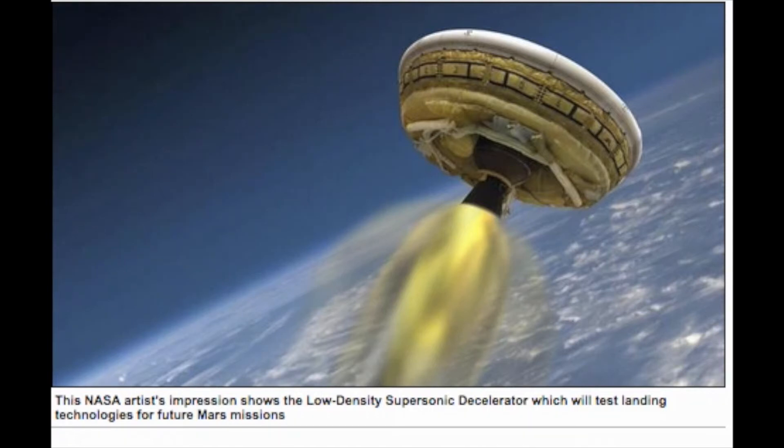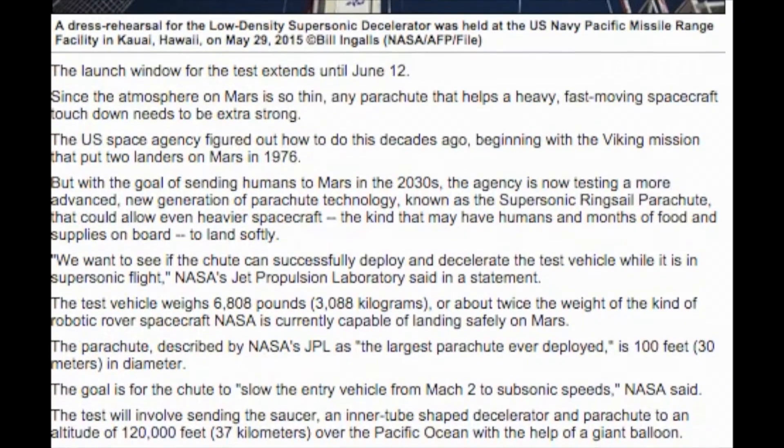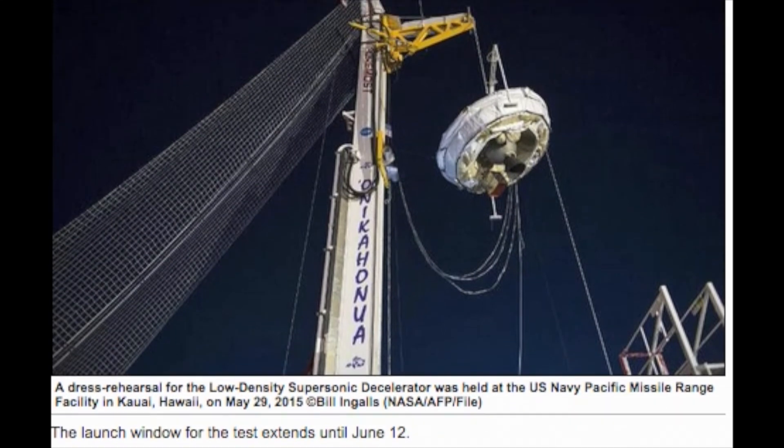The ocean wave height continues to be an issue for the crew that would recover the vehicle and its data after splashdown, NASA said after the postponement of Wednesday's planned attempt. A bid on Tuesday was also cancelled because of ocean conditions. The launch window for the test extends until June 12.